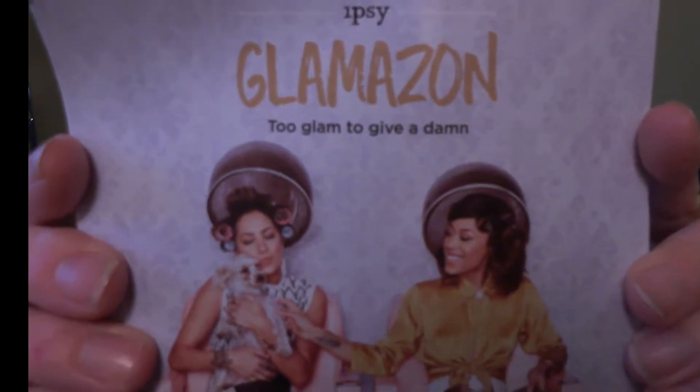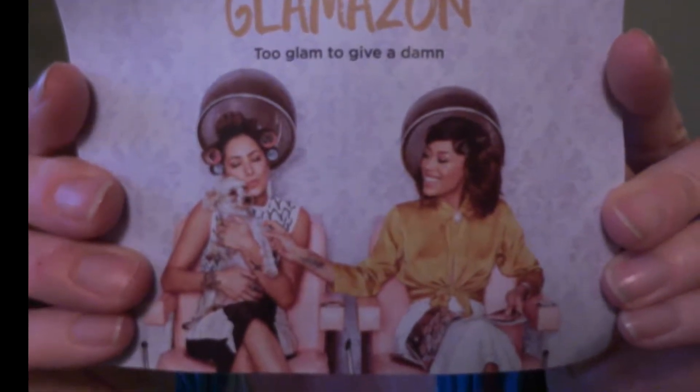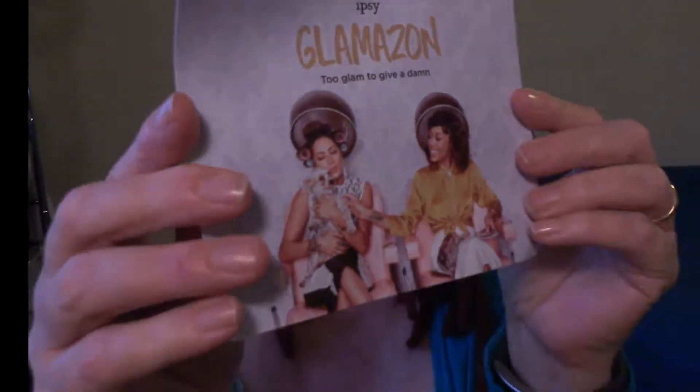This month's theme was Glamazon. We're through with Lazy Beauty. If you say so.